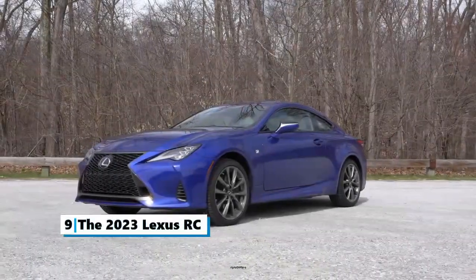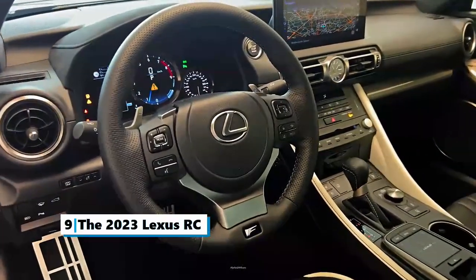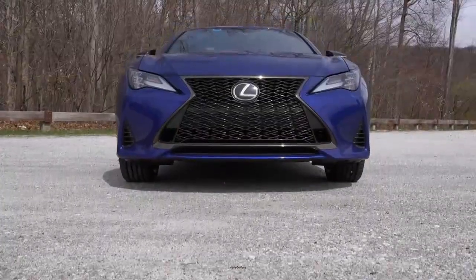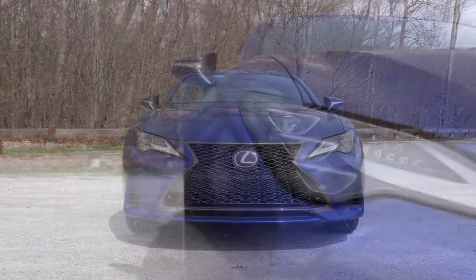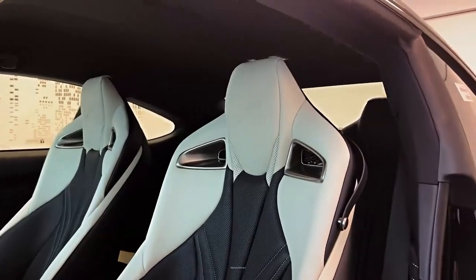Number 9: The 2023 Lexus RC. The RC is a compact executive two-door coupe. It is a four-seat vehicle that comes in six trim levels. The most popular style is the RC 350 F Sport Rear Wheel Drive, which comes with a 3.5-liter V6 engine.